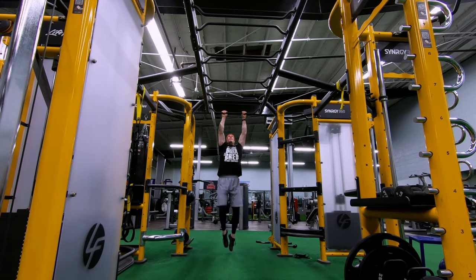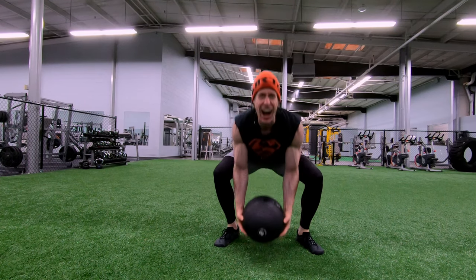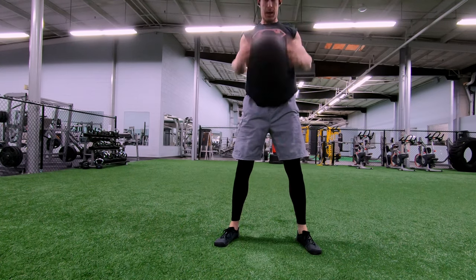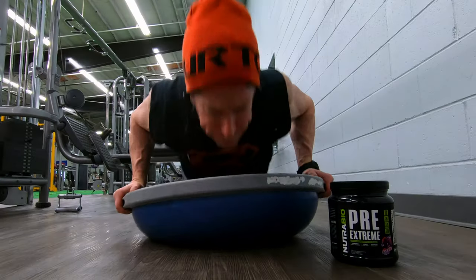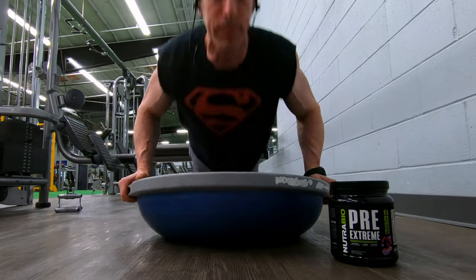Nutribio's Pre-Extreme pre-workout isn't just a favorite of mine with respect to value — it is a favorite of mine in the gym. I specifically use this on weekends when I know I'm gonna be in the gym far longer than I should. It delivers excellent pumps and medium, long-lasting energy, taking me well past my far-longer-than-they-should-be workouts.